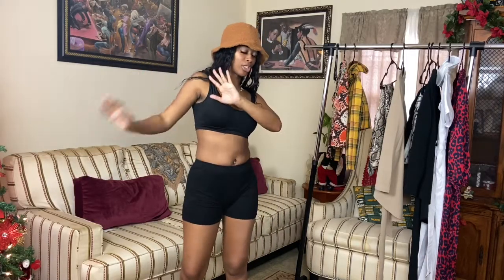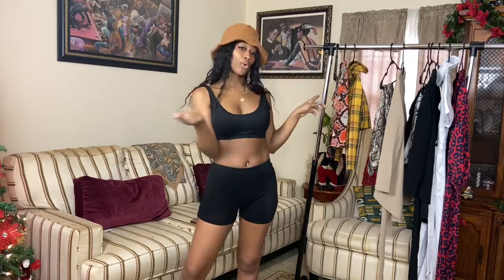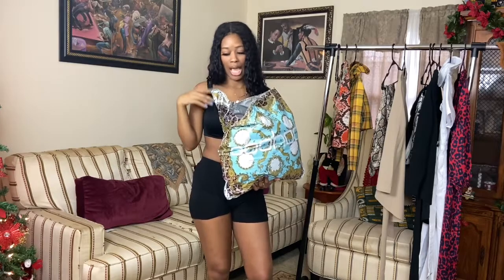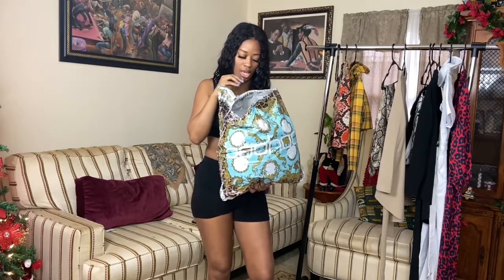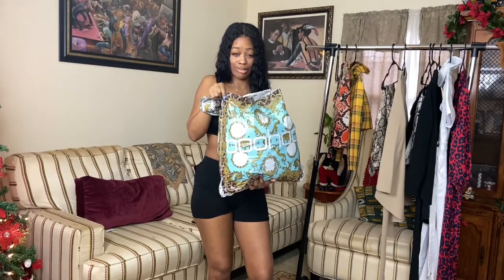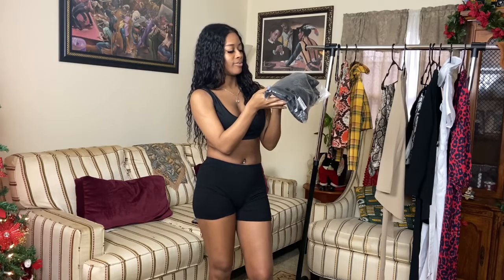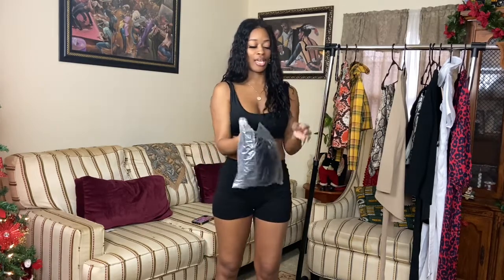Now we're getting into the Boohoo portion. The highest I spent was eleven dollars out of everything. Without further ado, let's get into the Boohoo items. I do have two items hung up already.